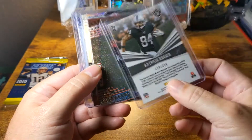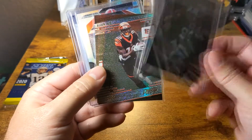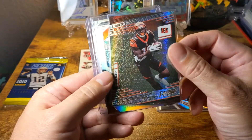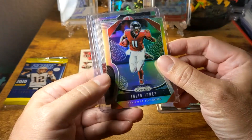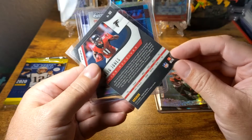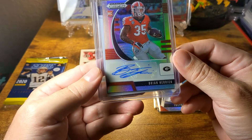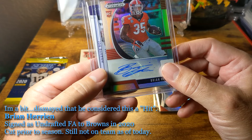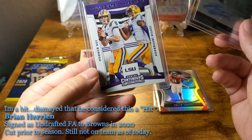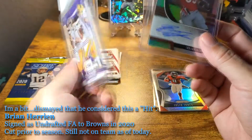We got an Antonio Brown Phoenix, numbered 118 of 299 — nice looking card, pretty clean. We got an Odell Beckham Prestige Galaxy Hyper from the H2 box — not too bad. We got a Julio Jones Prism, I believe from 2019. Then a Brian Harrison Prism Draft Picks auto — I don't know who he is offhand. And then a Joe Burrow/Justin Jefferson Panini Contenders Draft Picks card. So yeah, that's a rough one so far.